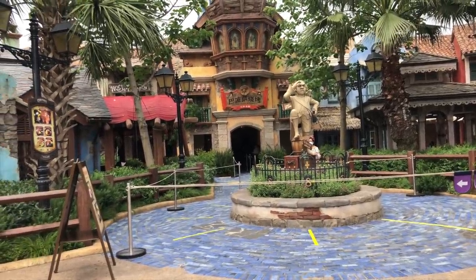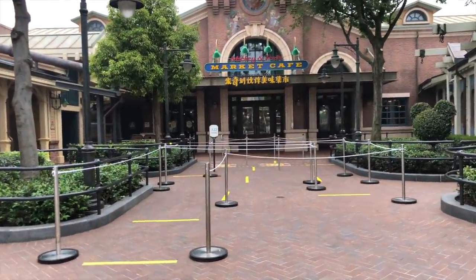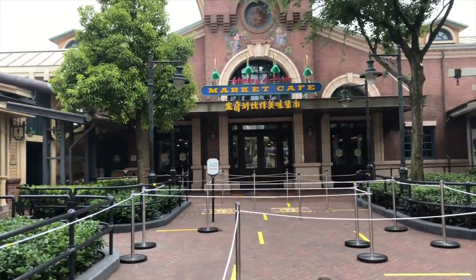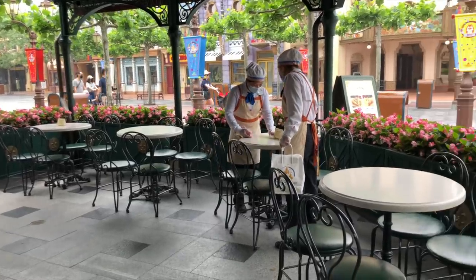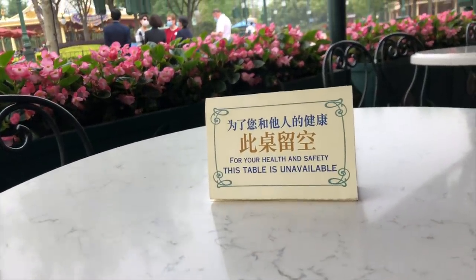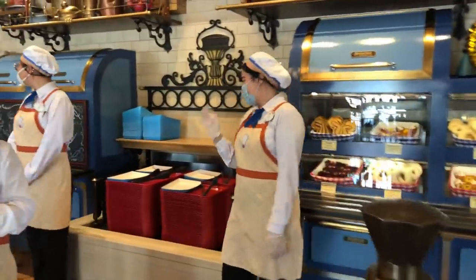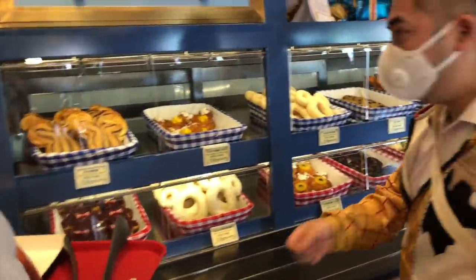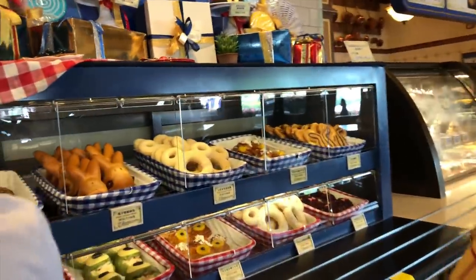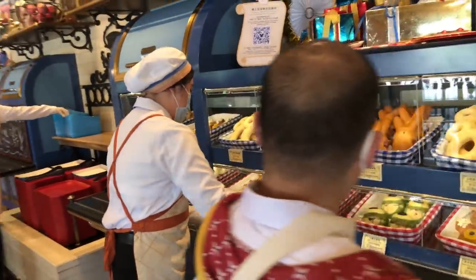As for restaurants, the queues have ropes set up and markers on the ground telling people where to stand. They're also doing this outside of the food stalls as well. For the tables, they have little signs telling you which tables you cannot sit at, again to keep space between guests. If you go to the bakery, a cast member actually gets the food for you, which makes sense — having one cast member handle it as opposed to everybody touching things.